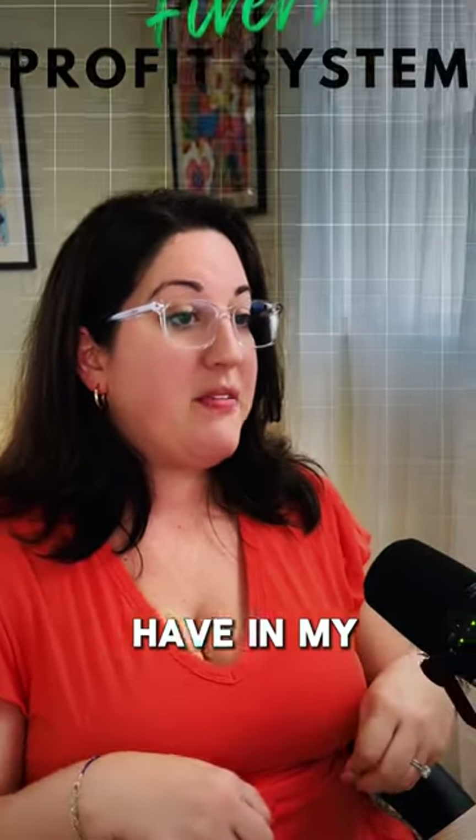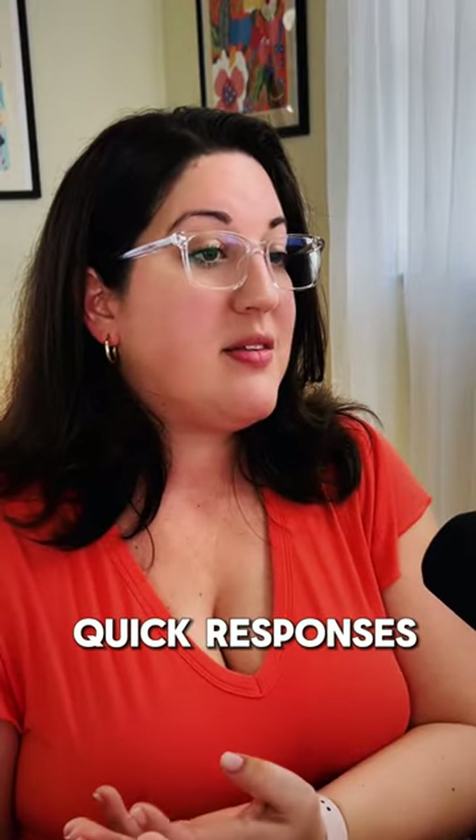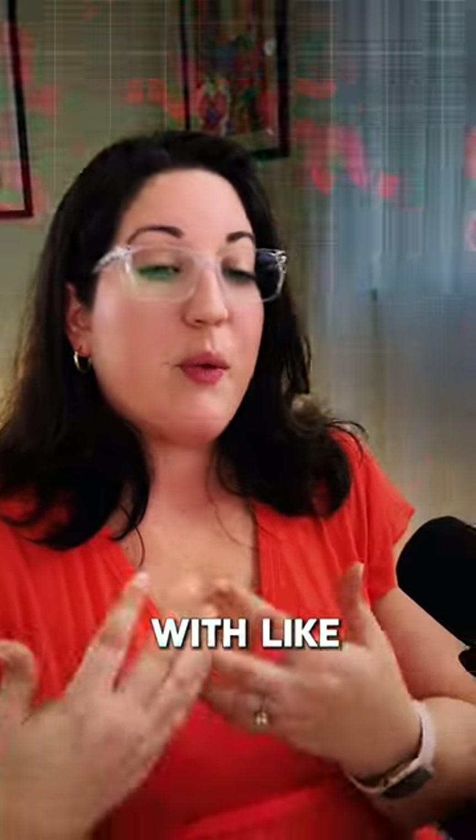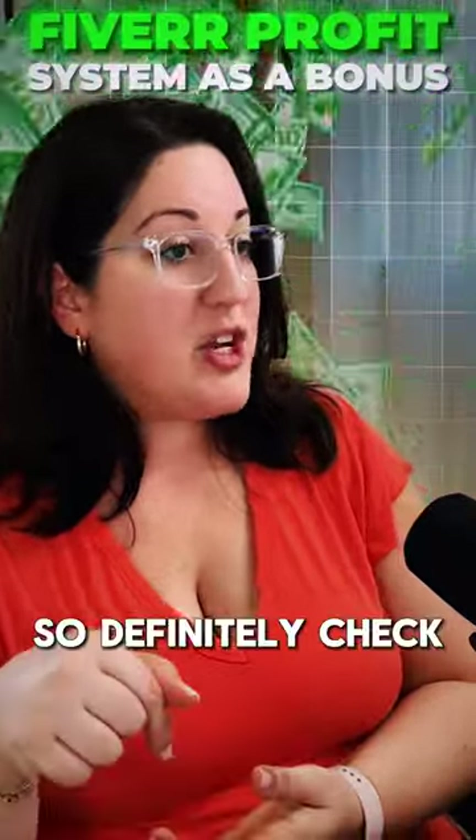I actually have in my Fiverr Profit System 50 quick response prompts, because I know quick responses can be a real struggle to come up with — like, what do I tell the buyer? So that is all in my Fiverr Profit System as a bonus. Definitely check that out.